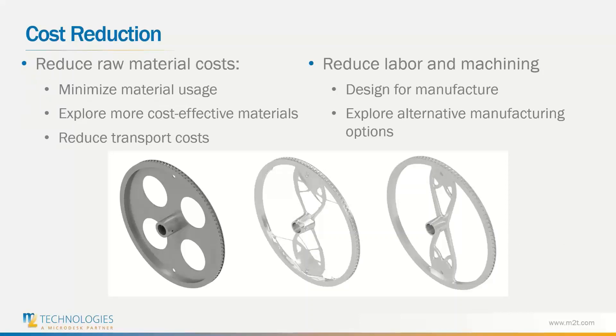Starting with cost reduction — this is one of the largest issues people consider when moving towards generative design, largely because of light weighting. Light weighting is the process of reducing the material usage of a component so that it is not over-designed and stress concentrations are optimized. Through the generative design process, we can reduce that material to make sure the design is specific to the needs of the component. By reducing material usage, we're able to save in multiple ways, including on raw material purchases and exploring more cost-effective material options.